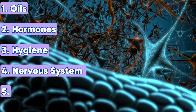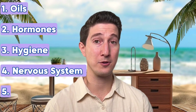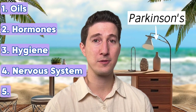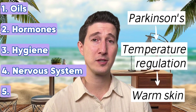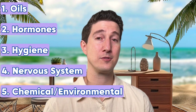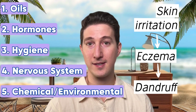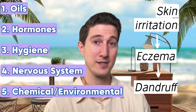Number four: nervous system problems. Our immune system communicates closely with our nervous system. Some patients with nervous system issues — notably Parkinson's disease — struggle with dandruff more. In Parkinson's specifically, it's not a problem making antifungal proteins; it's more a problem with natural temperature regulation on the skin. Because they don't regulate temperature as well, their skin can be a few degrees warmer, allowing yeast to grow more easily. Number five: chemical or environmental irritation. If you irritate or dry out your skin too much, you can get an eczema-type flaking that looks like dandruff — seen in patients who over-cleanse, over-scrub, or exfoliate excessively.